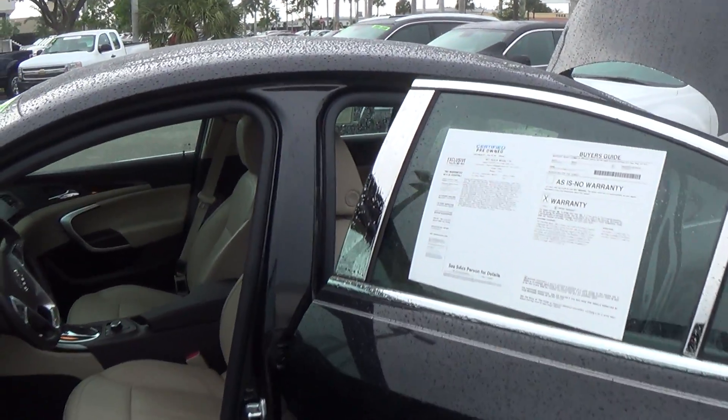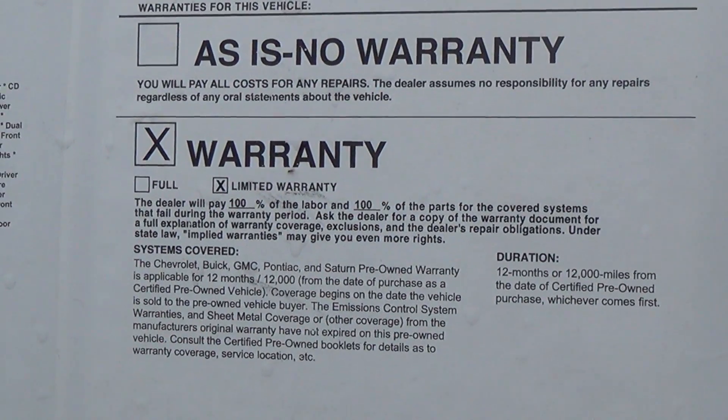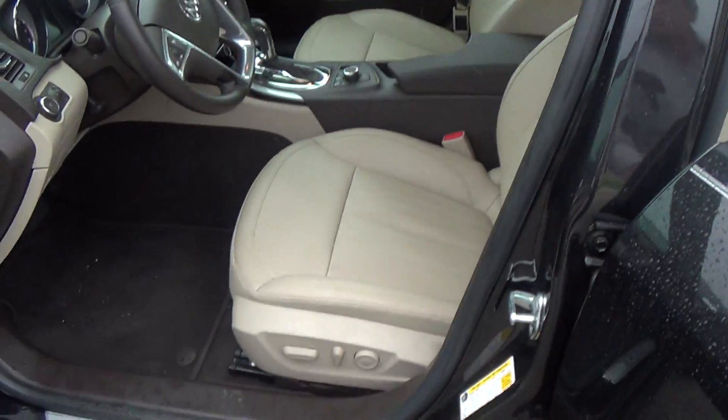Absolute beautiful car. I got my buddy Marcello taking some pictures of the interior for you, and it's absolutely beautiful. You got the power windows, power seats, gorgeous color on the inside.